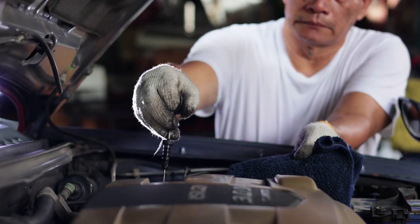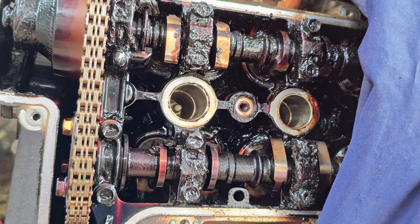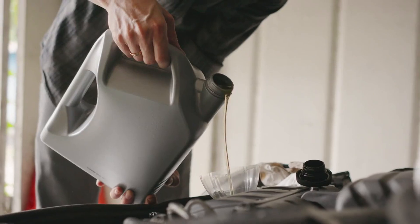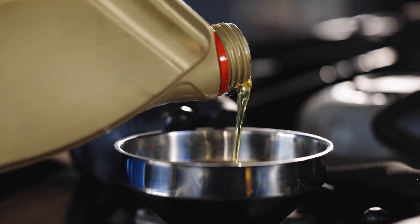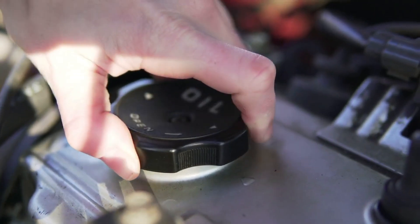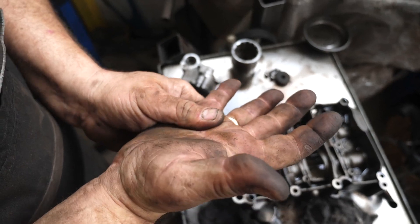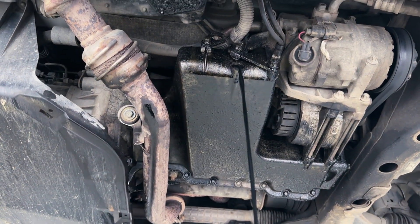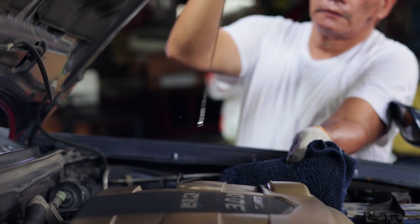Reduced performance: you might feel a noticeable drop in your Camry's performance — less responsiveness when accelerating or struggling to pick up speed. Sludge acts like a drag on your engine's internal parts; when oil can't flow freely, the engine has to work harder, translating directly into less power to your wheels. Increased oil consumption: are you adding oil more often than before? Sludge can clog the oil return passages in the cylinder head, trapping oil so it gets burned in the combustion chamber, causing your oil level to drop much faster than usual.